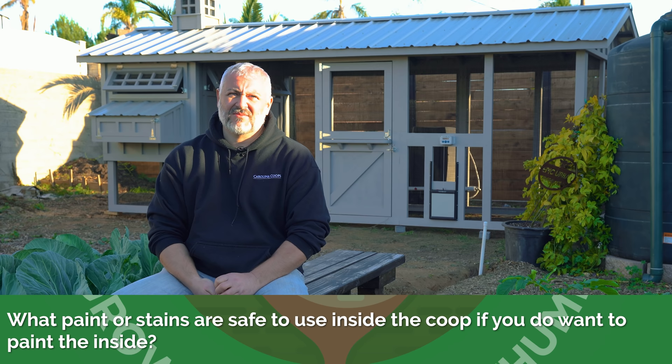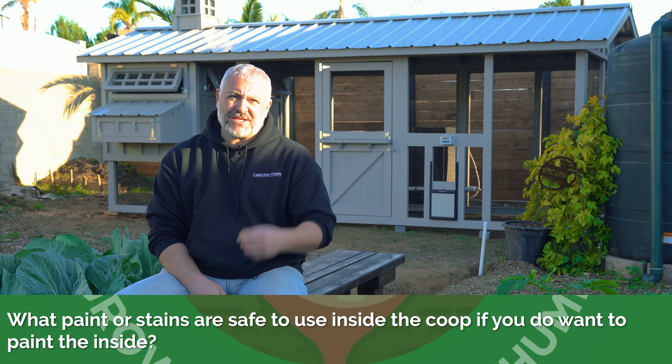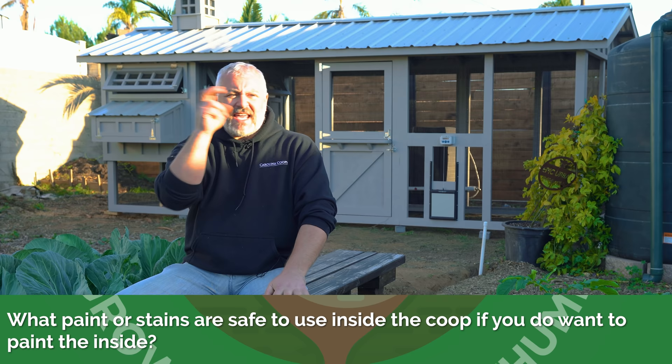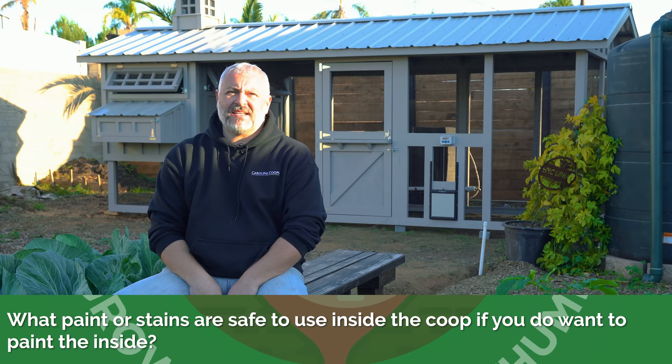What paint or stains are safe to use inside the coop if you do want to paint the inside? When it comes to paints and stains inside the henhouse, they're all safe in my opinion, especially once they cure properly. What people think is that chickens are going to go eat the paint or eat the stain — they're not. They might peck at it a couple times, but that is their way of smelling, their way of going around and checking things out.